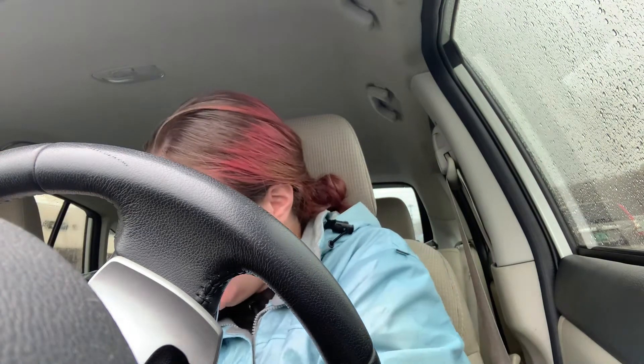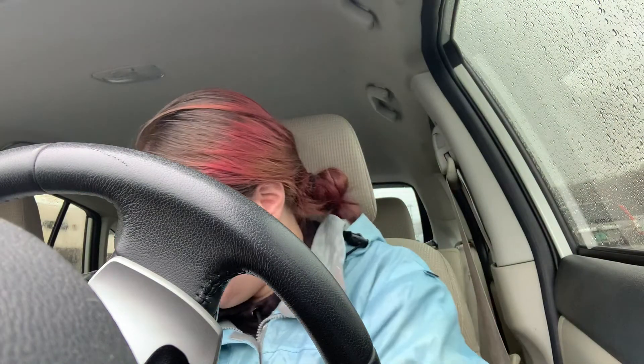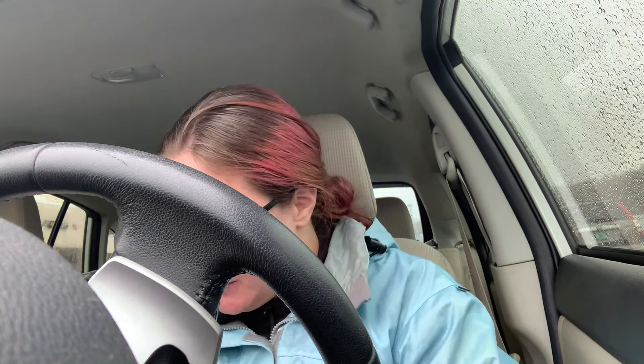I got these little chip clips since we needed them. I found these makeup erasers — I'm not wearing makeup very much, but I think it would be good just to have so I'm not using up as much water in the RV. I got two of them; if I don't like them I'll just re-gift the other one to a friend or family member.